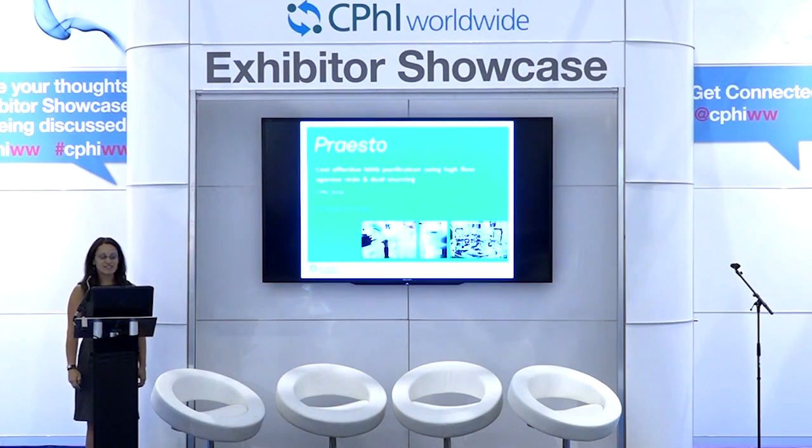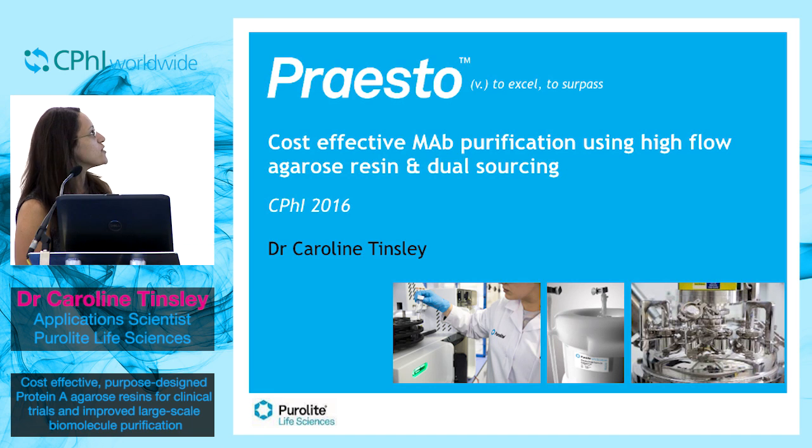Good morning. My name is Caroline Tinsley and I'm an application scientist at Purolyte. Today I'm going to tell you about how you can reduce your costs during monoclonal antibody purification using our agarose resins. First, let me tell you a little bit about Purolyte.